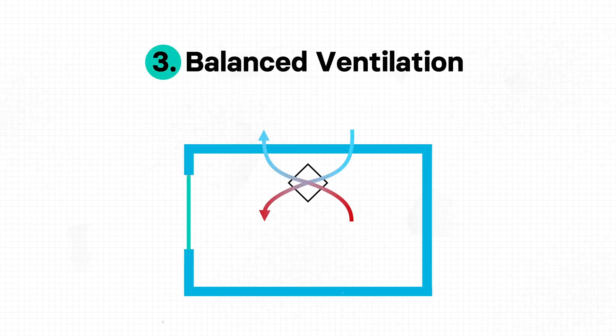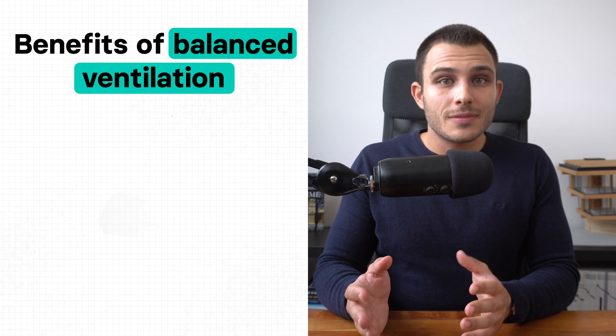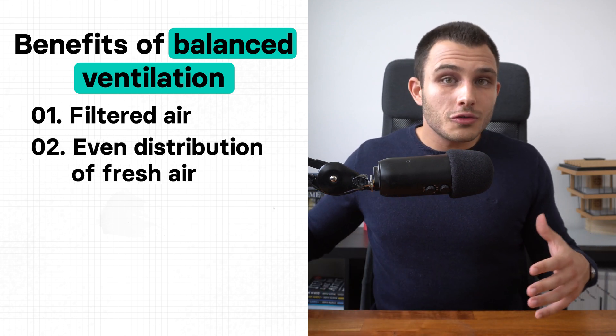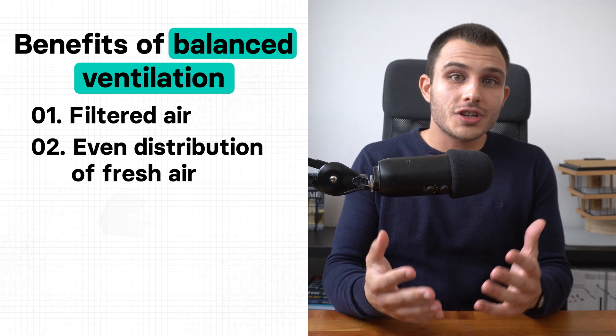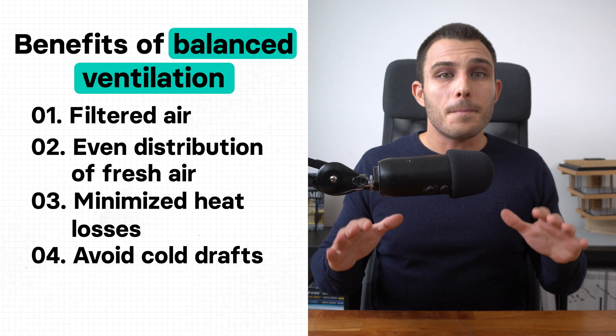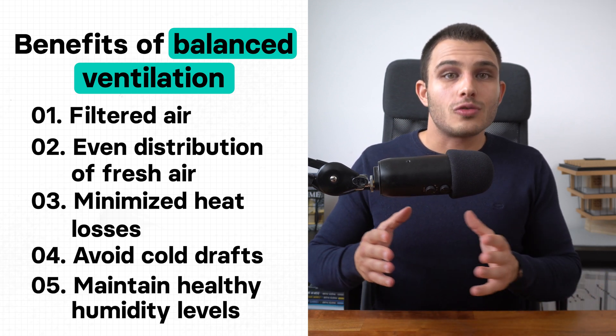So if natural ventilation and exhaust ventilation systems are not an option, what system should we use? The system that combines all the benefits while fixing the issues of the previous two is called a balanced ventilation system — and more specifically, heat recovery ventilation. Balanced systems effectively bring in fresh outdoor air and force out the stale polluted air from inside. Depressurization and pressurization are not a concern because they efficiently provide and remove equal amounts of air. The balanced ventilation system filters outdoor air, evenly distributes fresh filtered air along the building, and then extracts it from zones with the most odors and moisture, like the kitchen and bathrooms. We can also minimize heat losses, avoid cold drafts, and maintain healthy humidity levels indoors by using HRV or ERV systems.